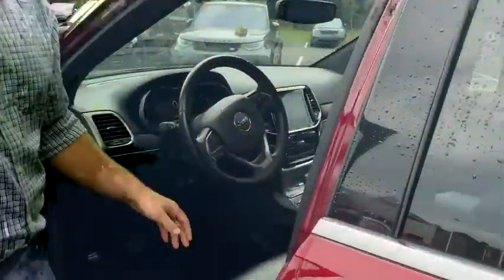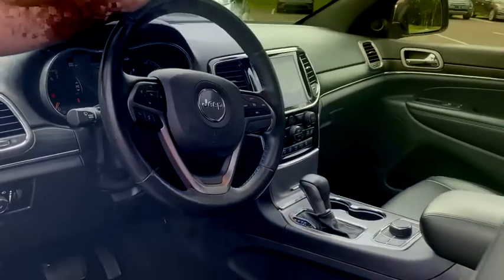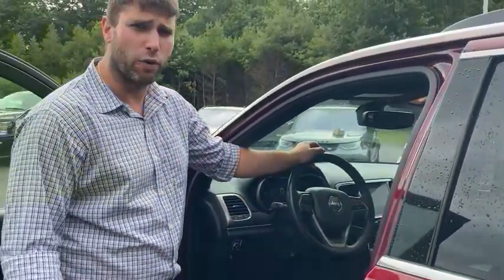Inside, it does have the leather interior, which is always nice. Low mileage at just under 37,000 miles. It has a heated steering wheel, heated seats, blind spot, and navigation. It has the Quadratrac 2 system in it, which means it does have a two-speed transfer case, so it has a low setting for four-wheel drive.